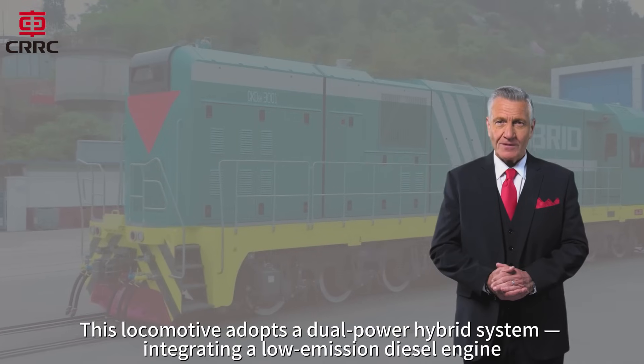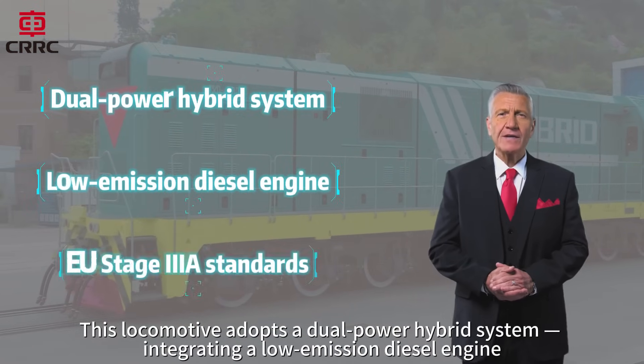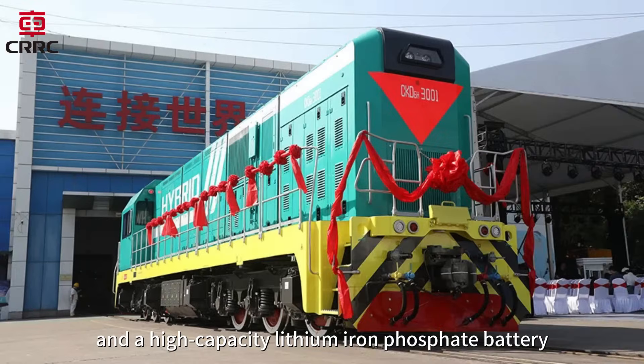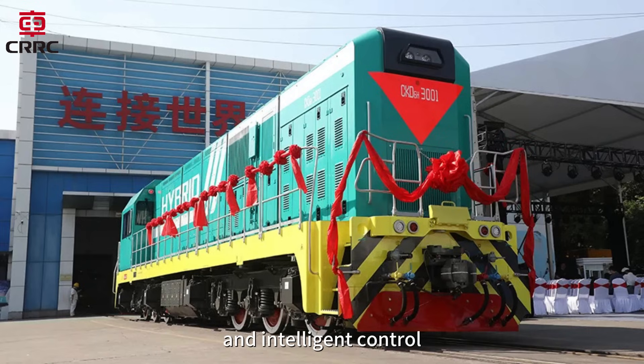This locomotive adopts a dual-power hybrid system, integrating a low-emission diesel engine compliant with EU Stage 3A standards and a high-capacity lithium-iron phosphate battery. Together, they form a powerful synergy of green energy, digitalization, and intelligent control.